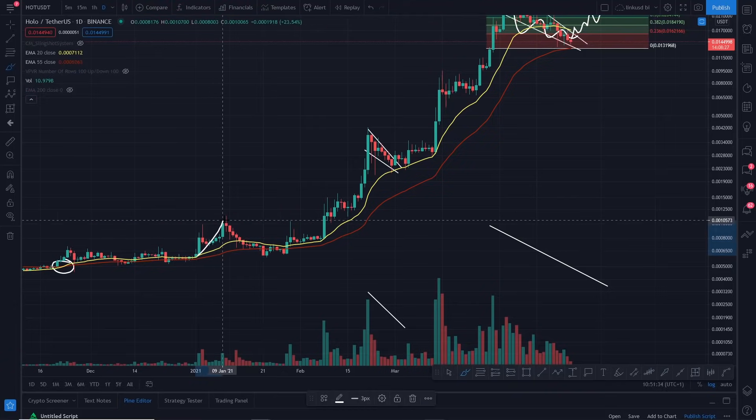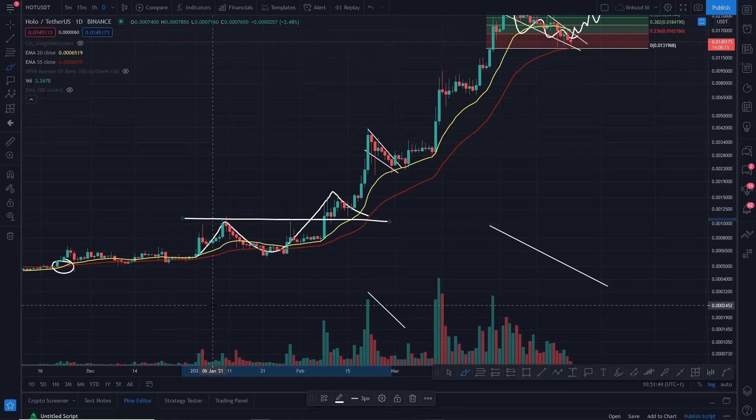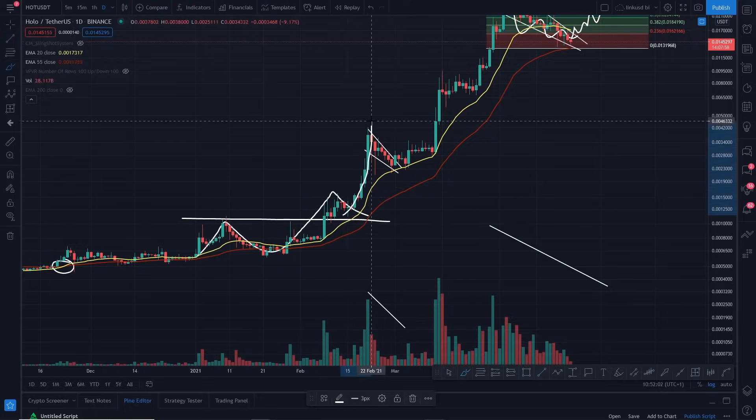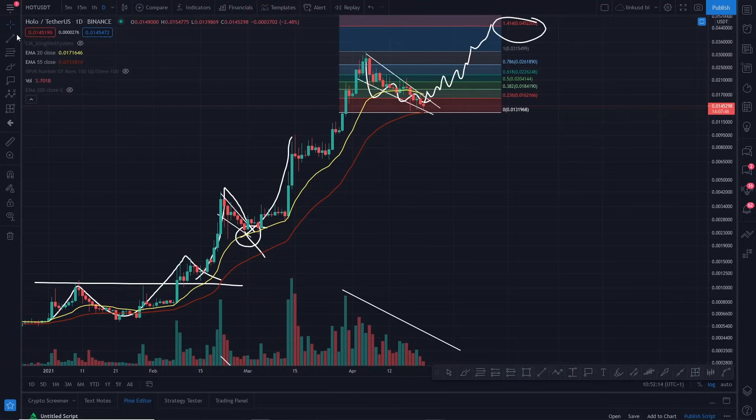Just to explain: if in doubt, always zoom out. When HOT went up previously, it fell through the EMAs, and the next impulsive wave was not very strong — you can see that straight off the bat. It topped out, came back down, and rested on the previous swing high, which is strong for continuation. Then it bounced off the yellow 20 EMA, meaning a really strong uptrend, and the next impulsive wave was really strong. Each time it bounced off the 20 EMA without falling through, the next wave was strong. The final wave was extremely overextended, hence why it's now looking for support on the 55 EMA.